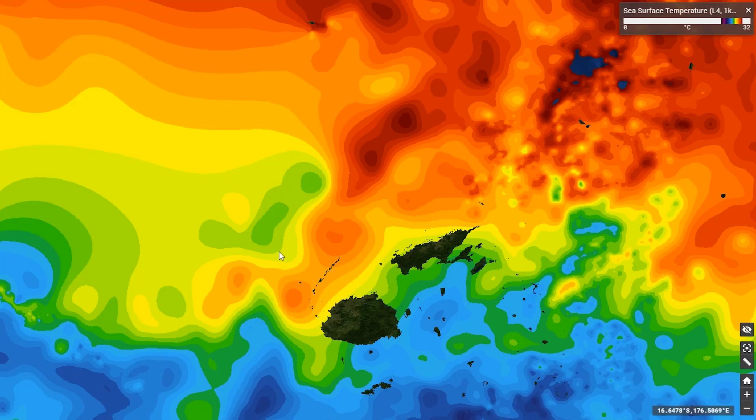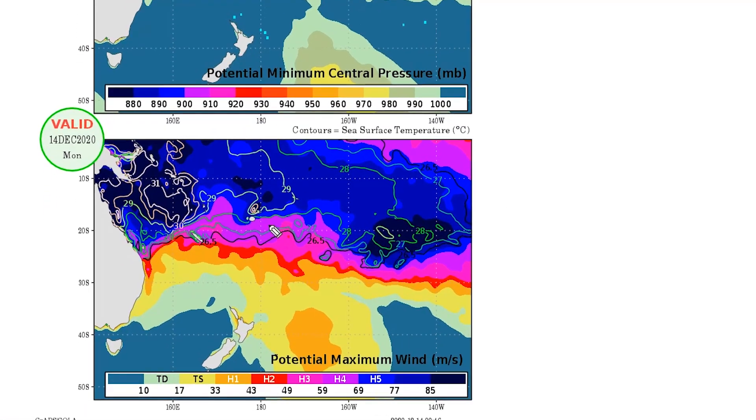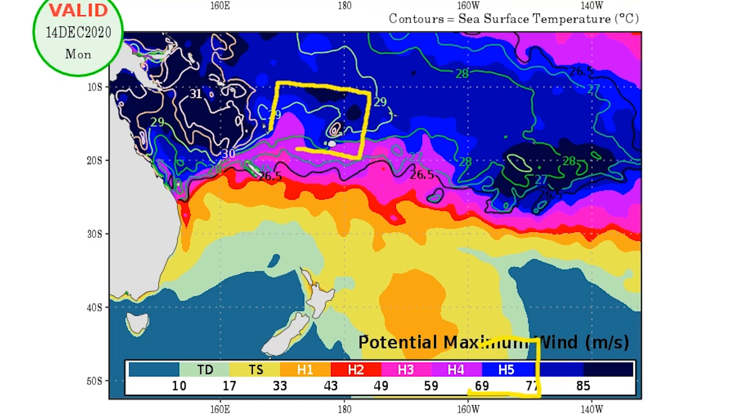Here are the sea surface temperatures, and you can see some cooling already being detected in the analysis over the storm, but the temperatures ahead of the storm heading in are around 29 degrees Celsius — plenty warm. The maximum potential intensity in the area is Category 5, both in the winds and in the pressure.